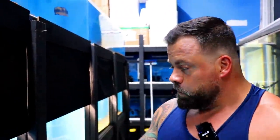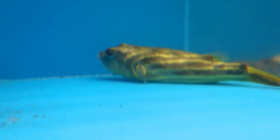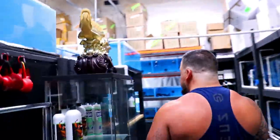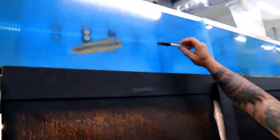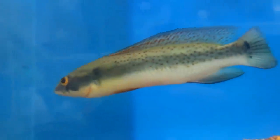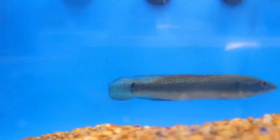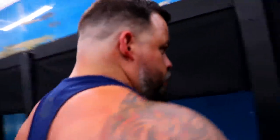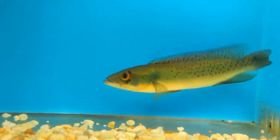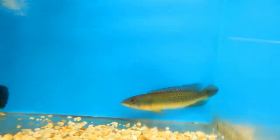We have this one fahaka left. These colors are not popping out right now because he's in a blue tank. We have this big boy — or big girl — right here. Once you put him in a tank with a nice background, or sand and driftwood, the colors pop out really nice. And we have one more — we sold a lot of them. So the auction can be for each one of them.